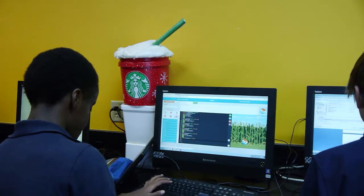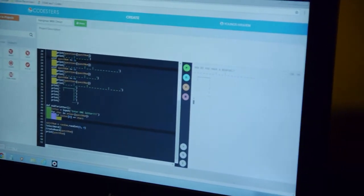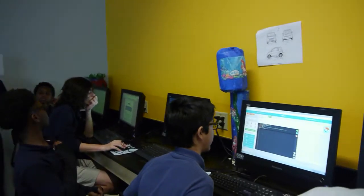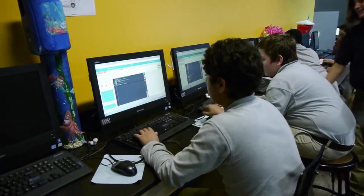The eighth graders are working on a project where they are creating games using Codesters, which is a Python-based program. The students get to try to create these games, and a lot of them are finding out that it's tougher than it seems. But they get to be engineers of games that they might play one day.